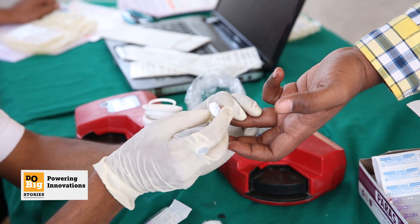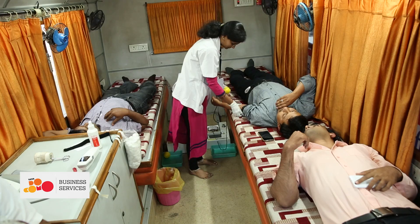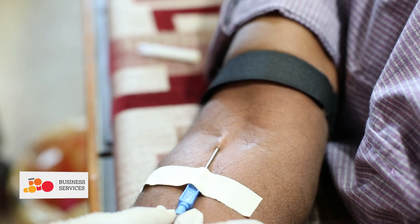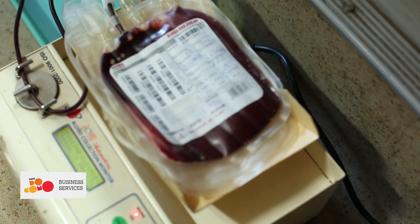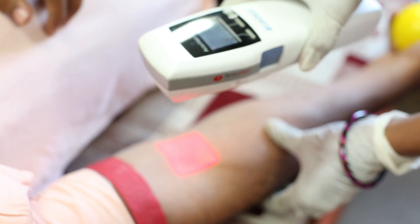In India, 90% of blood donations are carried out in camps set up by various organizations. But there is no centralized repository for uniform donor authentication and identification, and this leads to a real challenge in matching the right donor quickly and efficiently.